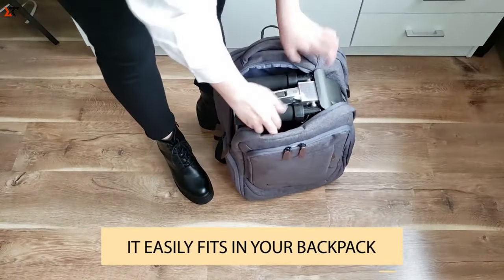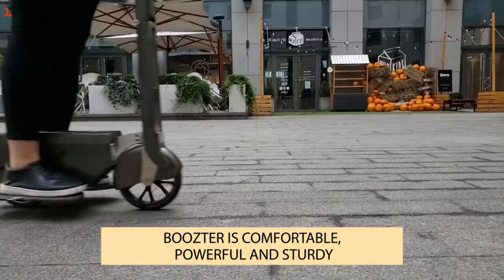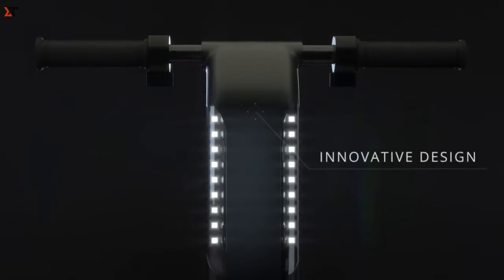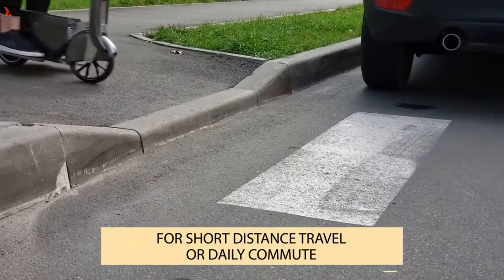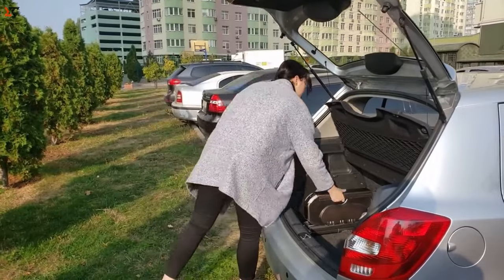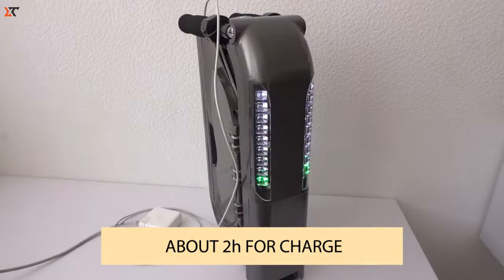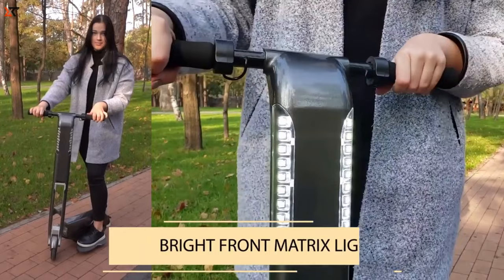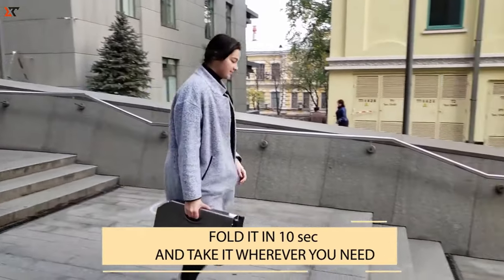Embark on the ultimate city adventure with Booster, the top-tier folding scooter made from carbon fiber, titanium, and aluminum alloys. This sleek ride isn't just about getting from A to B — it's a statement of style and freedom in urban exploration. Picture having an electric scooter that effortlessly slips into your backpack. A tad bigger than your laptop and weighing just 6.5 kilograms — half the weight of other popular scooters — Booster is your ticket to easy, on-the-go living.